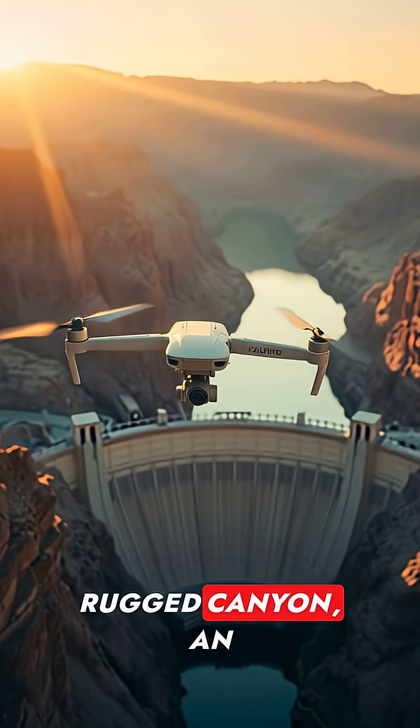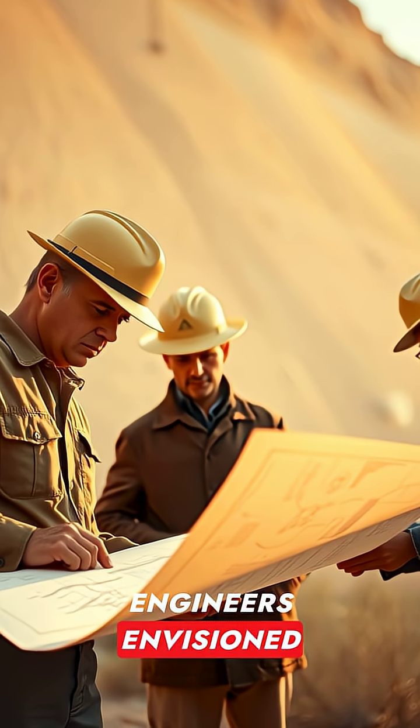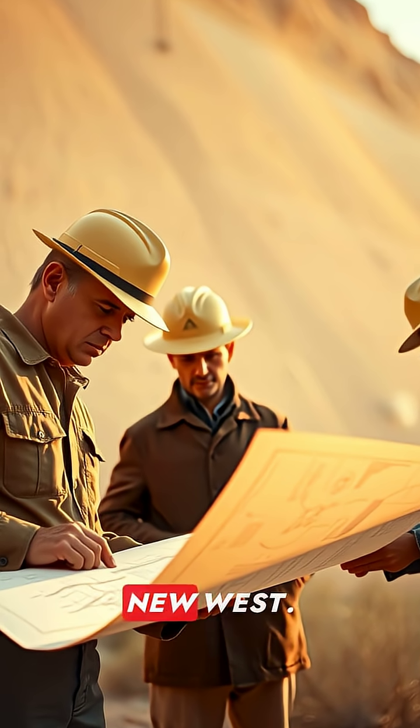In the Colorado River's rugged canyon, an audacious idea took shape. Engineers envisioned taming floods, powering cities, and shaping a new west.